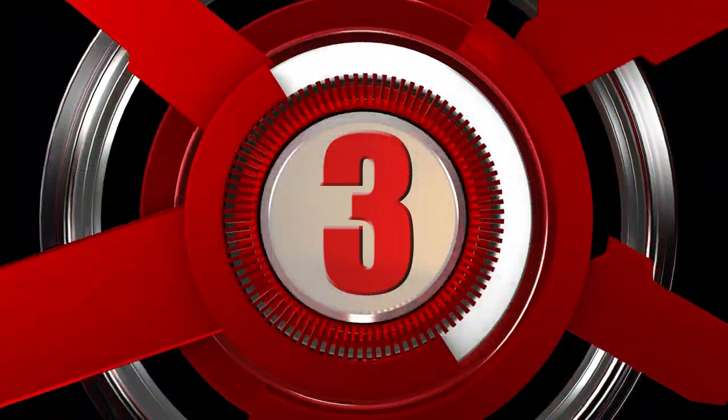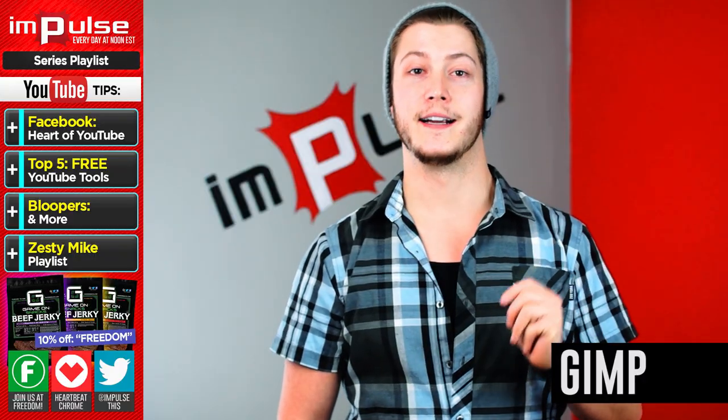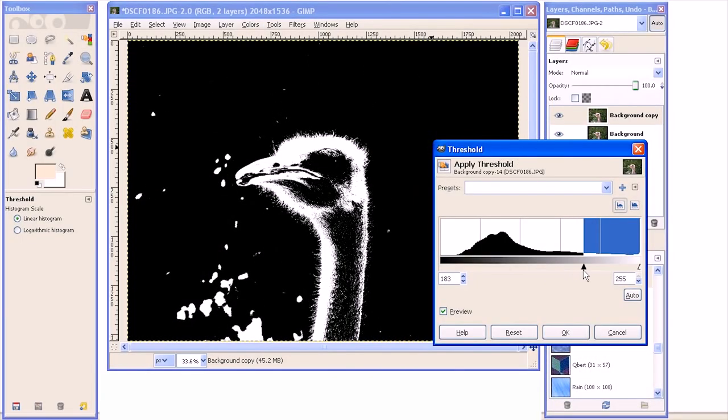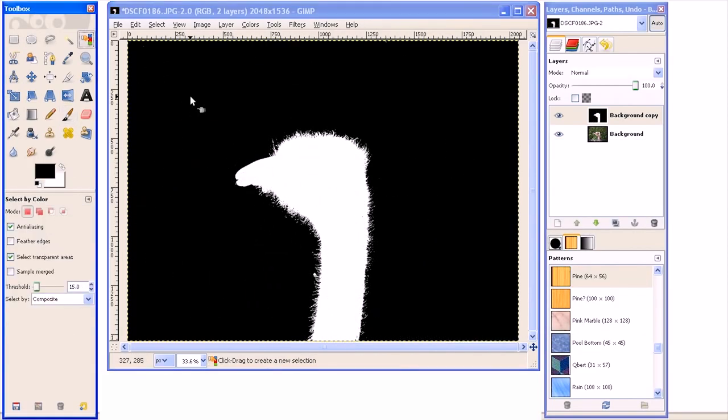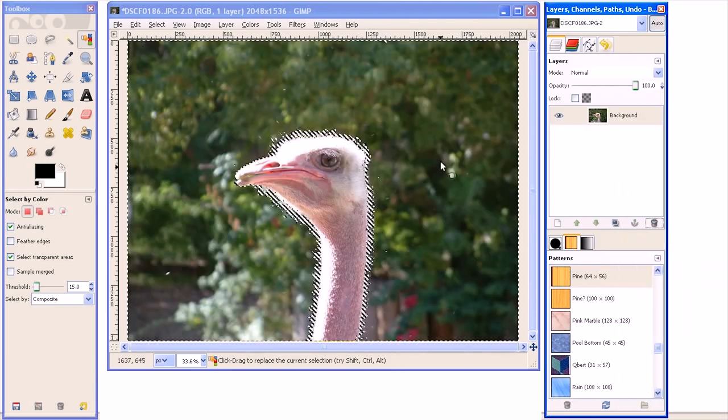Number three: GIMP. This is a powerful photo editor that is a must-have for anyone who wants Photoshop but can't afford it. GIMP allows you to create multiple layers and erase backgrounds so you can have those essential transparent layers.